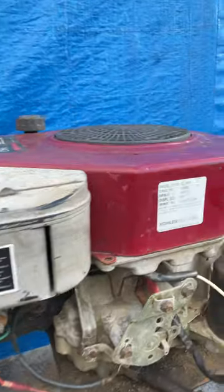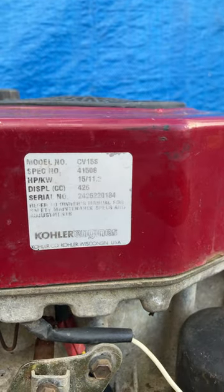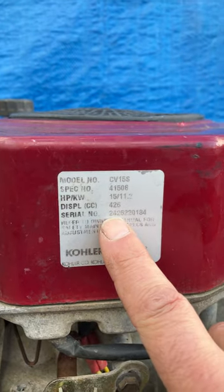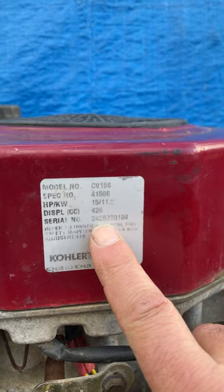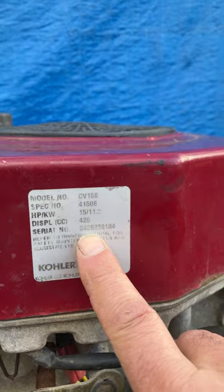This one over here starts with — it's a little faded, but you can read it — 2-4. So this is from 1994. 2-6-2 are the next three digits, so this was made on the 262nd day of 1994.